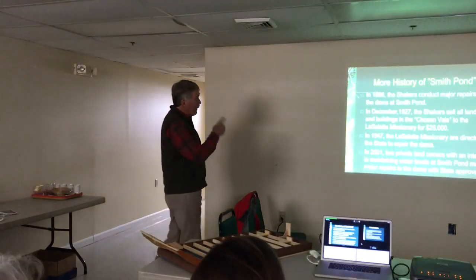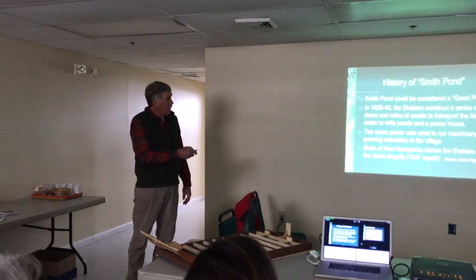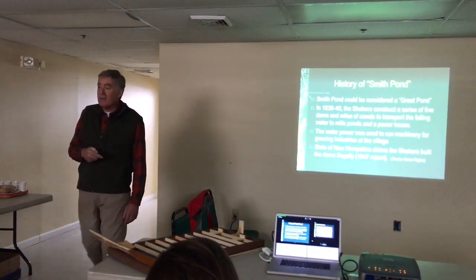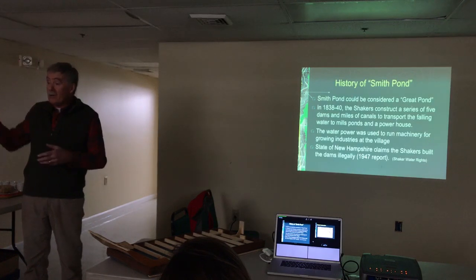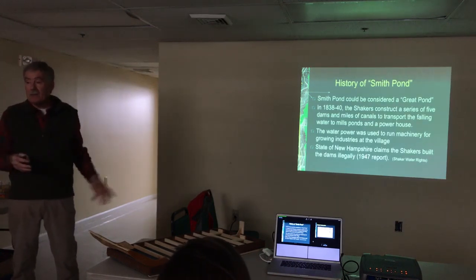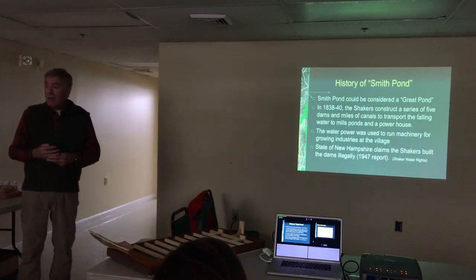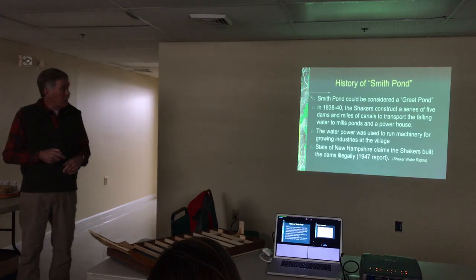In 1838, the Shakers constructed a series of five dams and miles of canals to transport falling water to their mill ponds and powerhouse. They did that because the Shakers clearly understood that the things they were making were very marketable. When the train came to Enfield, they saw an easy place to get their products on the train, get them to Boston, and sell them. Shaker products — hats, baskets, and many other items — were in high demand. Having a power source for their machinery was a good deal.